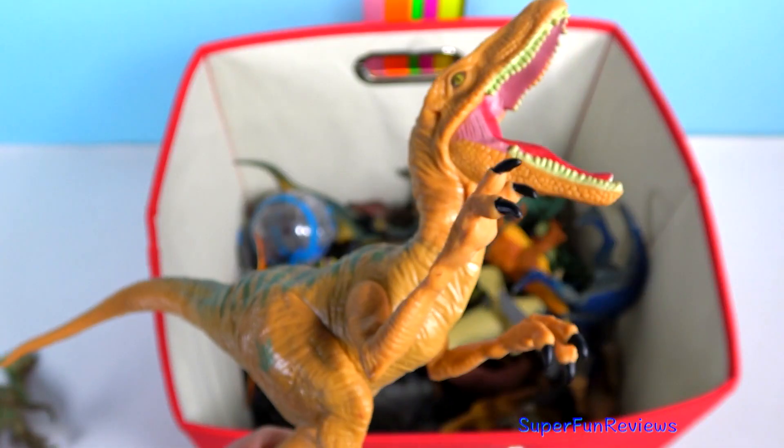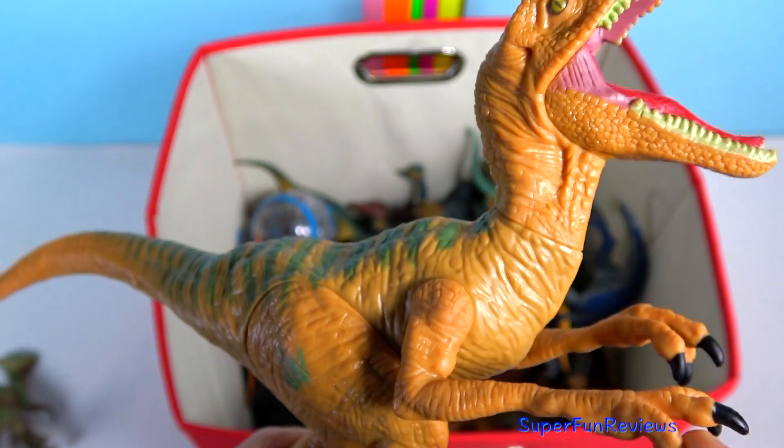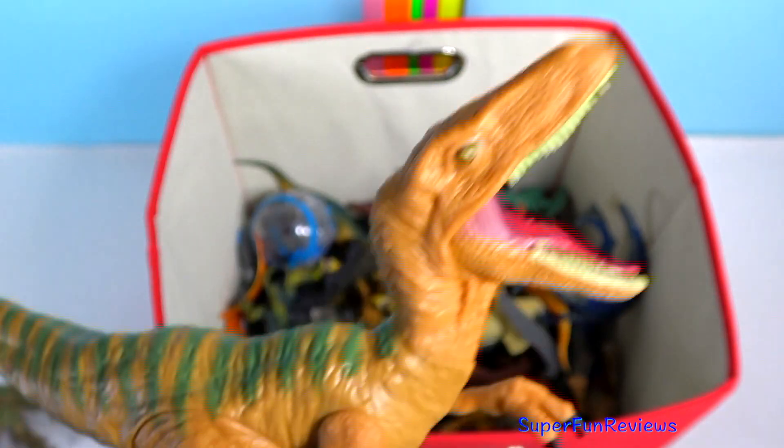And here's Echo. The velociraptors were very agile and may have been able to run up to roughly 40 miles per hour for short bursts and possibly jump.